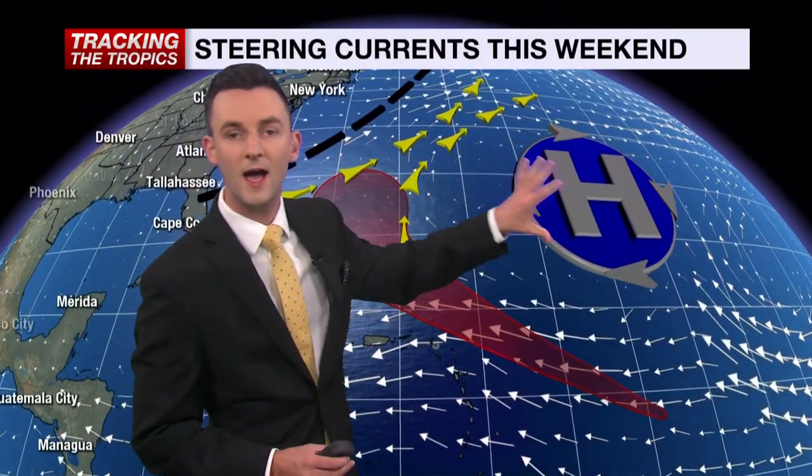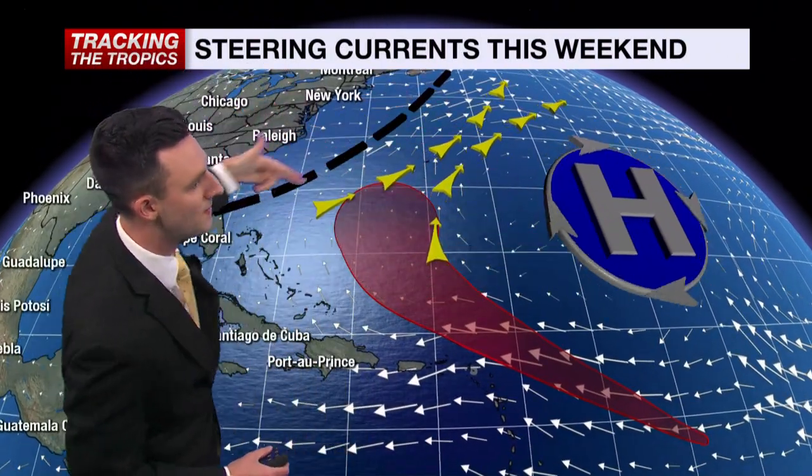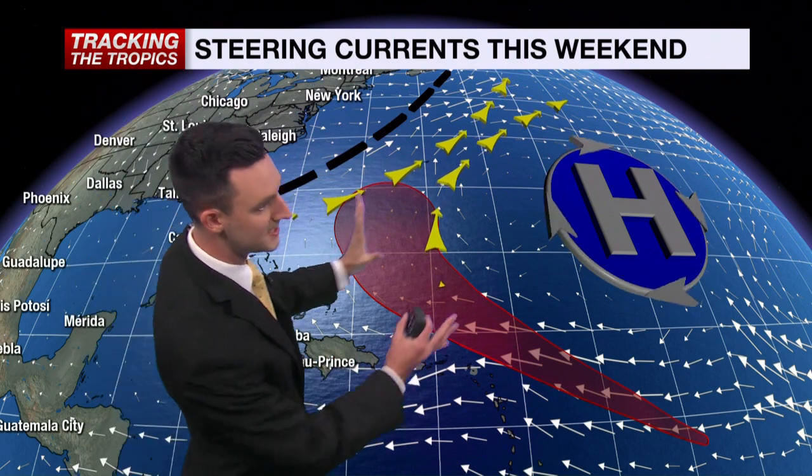The reason for that: high pressure over the Atlantic and a trough coming in off the east coast. That will help to steer this storm away from us here at home.